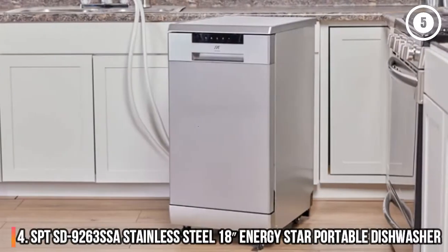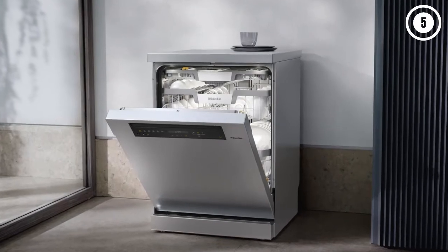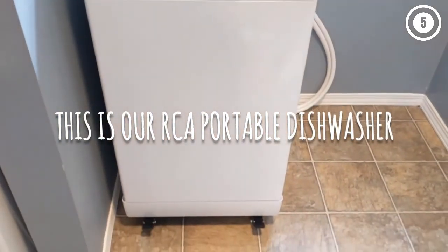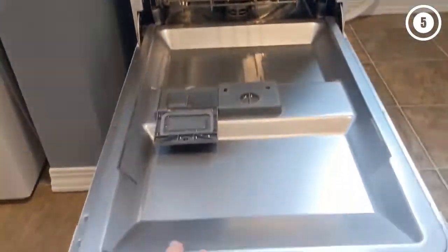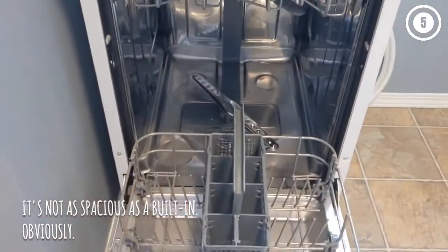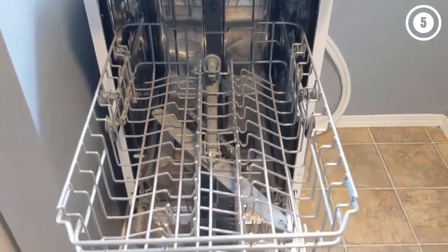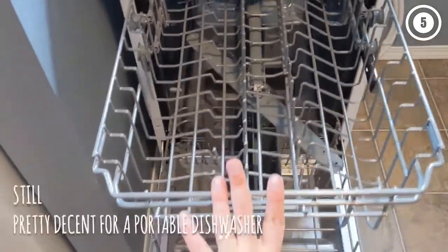Number 4: SPT SD9263 Stainless Steel 18-inch Energy Star Portable Dishwasher. If you're looking to minimize the amount of water and electricity you use, the SPT portable 18-inch dishwasher is an Energy Star certified option. Not only that, but it also has an eco mode that uses less water — in fact, it can use as little as 2.6 gallons per cycle. The compact design has two levels, including an adjustable upper rack, and it can hold up to eight place settings at a time. This dishwasher is mounted on caster wheels, and it comes with a faucet adapter that makes it easy to attach to your sink.